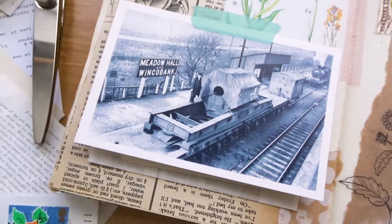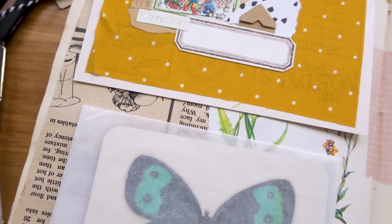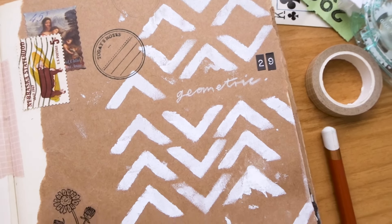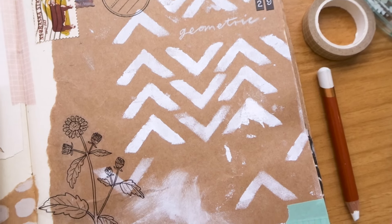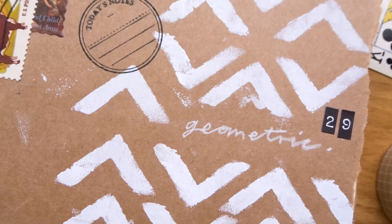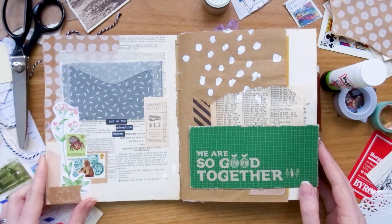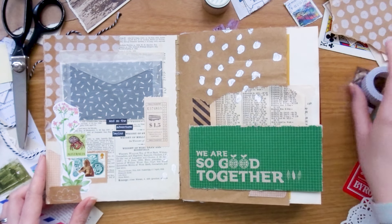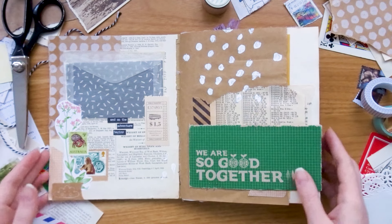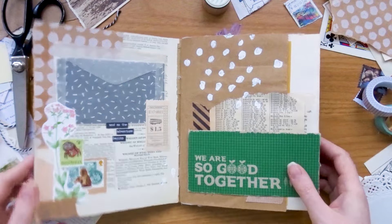I'm doing some close-ups of the finished spread so you can see it in more detail and see all the different elements. I also want to show you a quick flip-through of how the whole journal is looking, because a lot of this I've done off camera. I used to do a lot of journaling videos in the past and don't really do that anymore, but it's still something I really enjoy. You can see here I've taken off the numbers — originally this was dated last year.